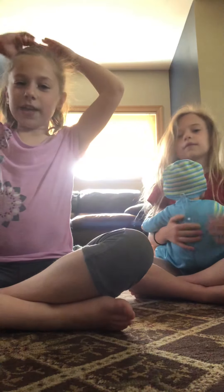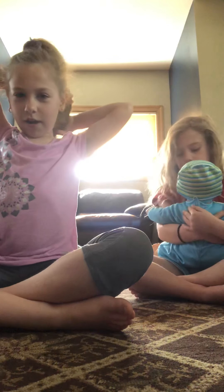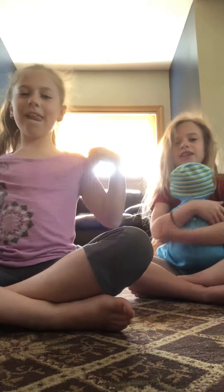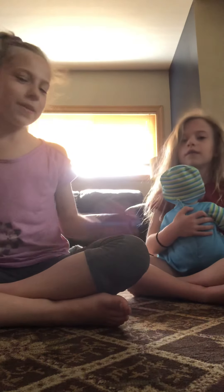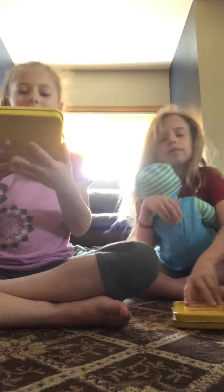Hi guys, welcome back to love_rnj! Today we are going to be showing you what we saw on our front porch. Before we get started, make sure to click the subscribe button, turn on the notifications, and comment down below if you like this video. Now let's get started!